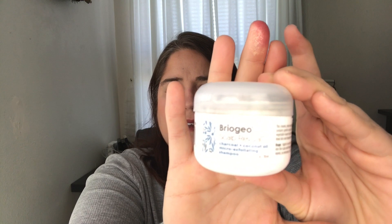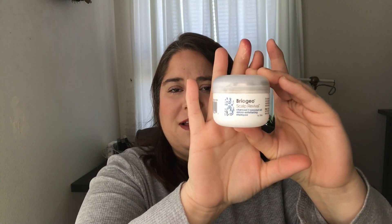Maybe I did, maybe I didn't — we'll see. This is the Charcoal and Coconut Oil Micro Exfoliating Shampoo. I have used all of it up. I love it — it's really great because I get a lot of buildup and this is just so nice. It smells amazing, kind of minty and delicious. I would definitely purchase this again.